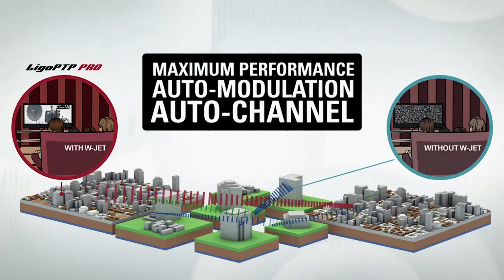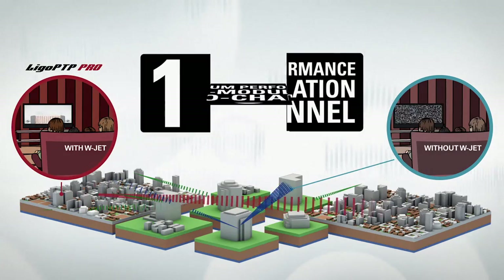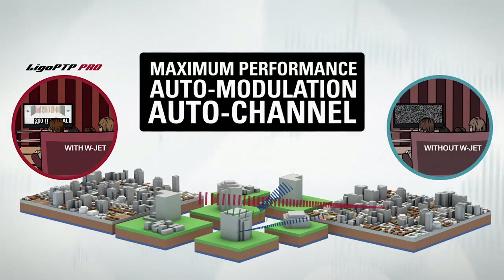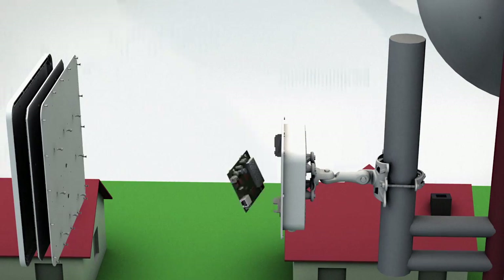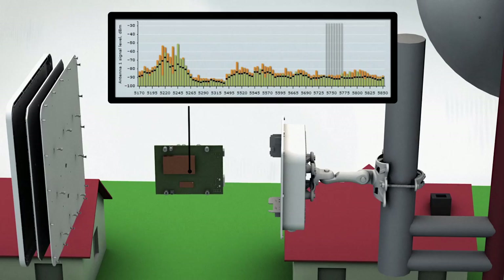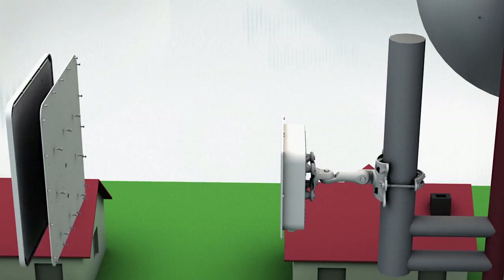Auto modulation and auto channel functionality make the deployment of the link as easy as 1-2-3, allowing quick optimization of the link during installation for maximum performance. Lego PTP Equipment also has an integrated spectrum analyzer, which shows real-time noise levels in the unlicensed 5 GHz band, allowing selection of the best channel for your operation.